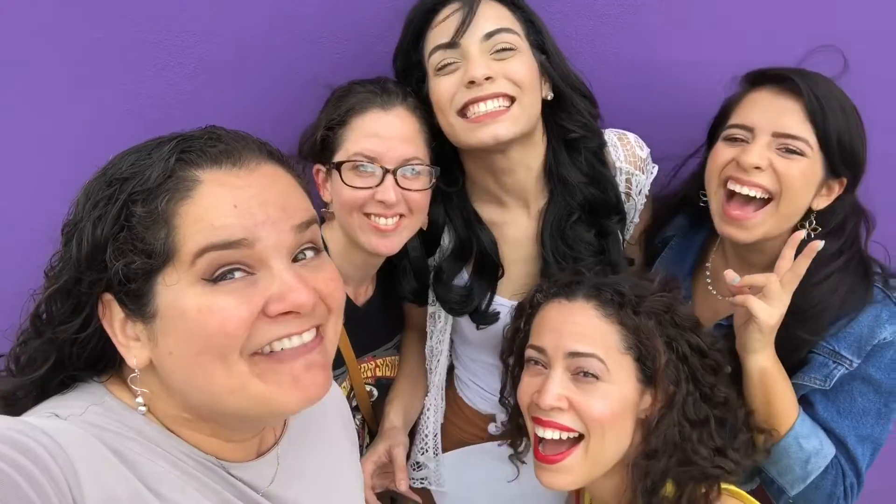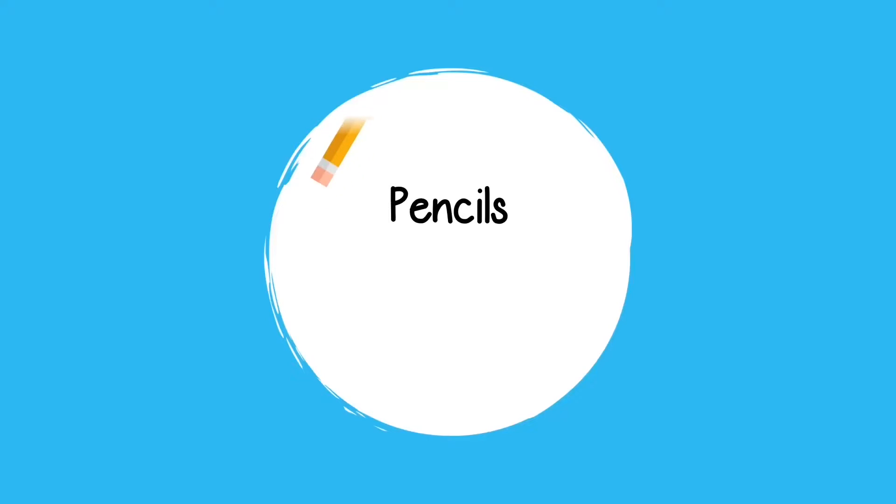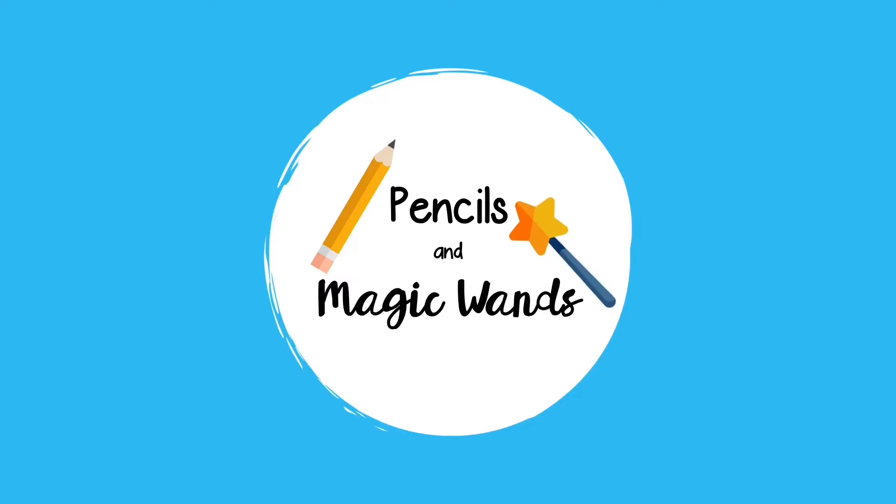In today's video, I'd like to share some of my favorite items to get for teachers who are just starting out in their career. Hello everyone and welcome back to my channel.